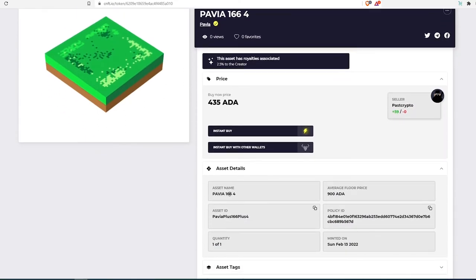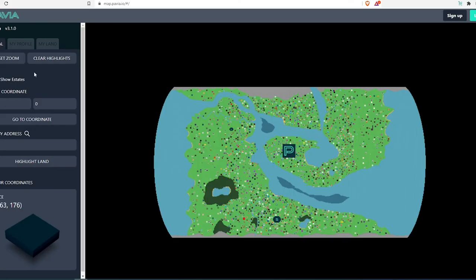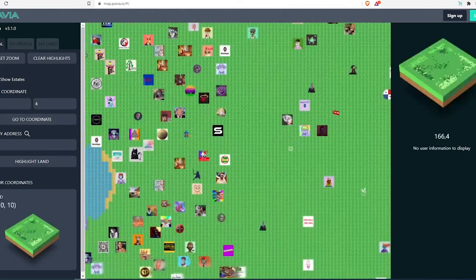If you want to know what kind of land it is and whether it's in a good location, you can check the asset name, which shows the coordinates of the Pavia land. Take those coordinates, go back to pavia.io, press on 'Map,' enter the coordinates — for example, 166 and 4 — then press 'Go to Coordinate' and it will highlight exactly which land it is.